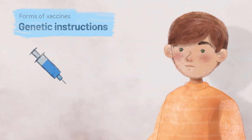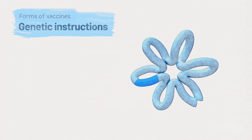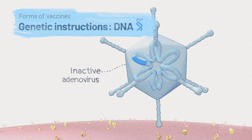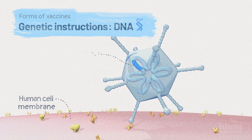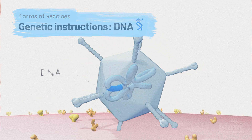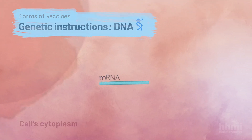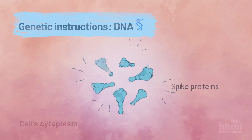Other SARS-CoV-2 vaccines deliver spike protein DNA instead of RNA. The DNA is typically delivered using an inactivated adenovirus, a modified virus that can't multiply or cause disease, but can bring the DNA into your cells. Your cells then transcribe the DNA into mRNA, which is then translated into spike proteins.